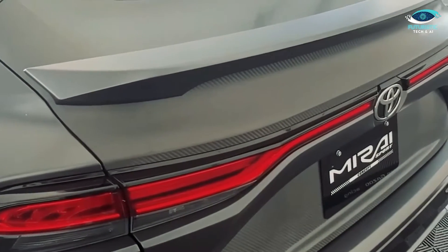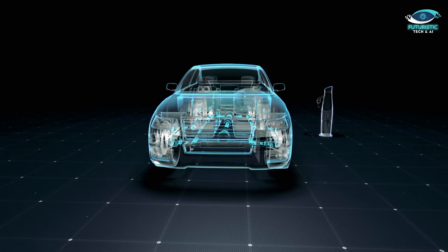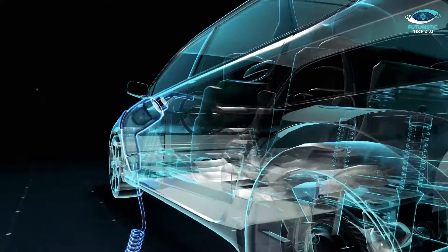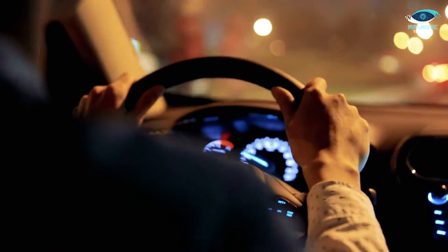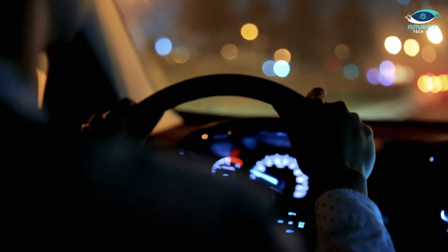While the Mirai Sport may be less efficient compared to the long-range Mirai, its projected range of over 400 miles is more than acceptable for most drivers. These upgrades promise an engaging and eco-conscious driving experience that bridges the gap between performance and sustainability.